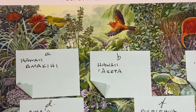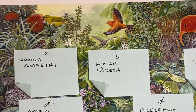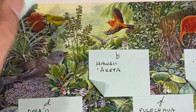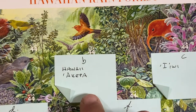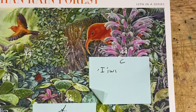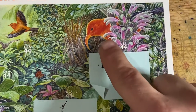Many of these have Hawaiian names, so you'll have to excuse me. The first is the Hawaii Amakihi, which is one of the Finch family. We also have another Finch family member, the Hawaii Akepa. Then we have the Iiwi, which is this bird here.